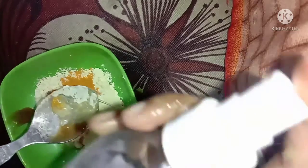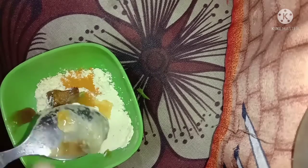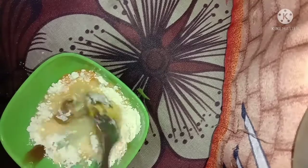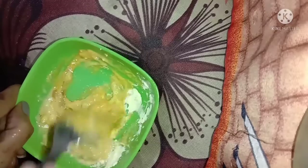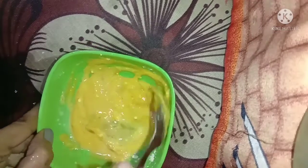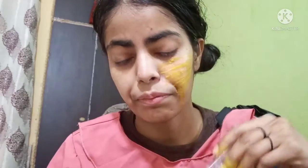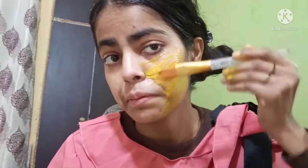Add these things together and then add rose water. I have added 2 spoons of rose water and some water to mix it. Mix it well and apply it on your face. Keep it on for 15 to 20 minutes, then scrub it well and wash it off with normal water. After washing, do not use any harsh products on the face.